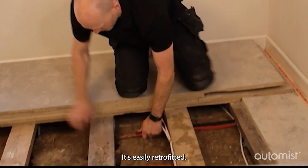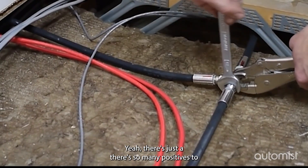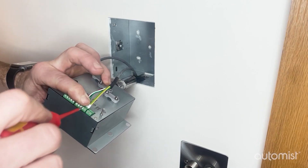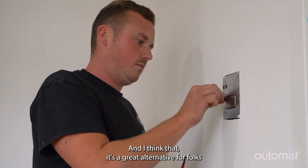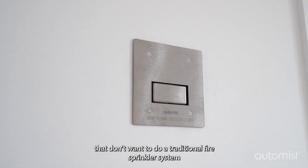It's easily retrofitted. There are so many positives to the system that make it kind of a no-brainer, and I think it's a great alternative for folks that don't want to do a traditional fire sprinkler system.